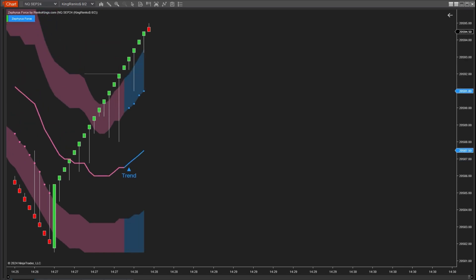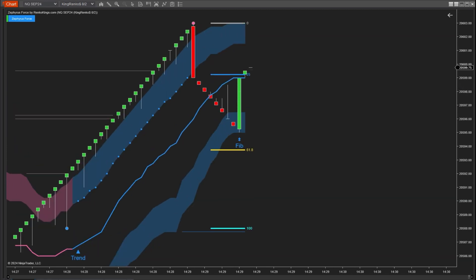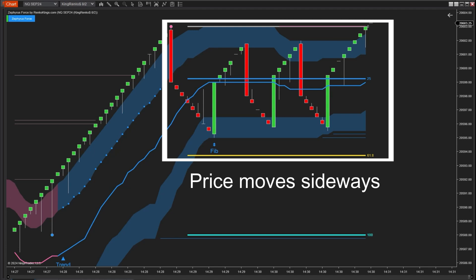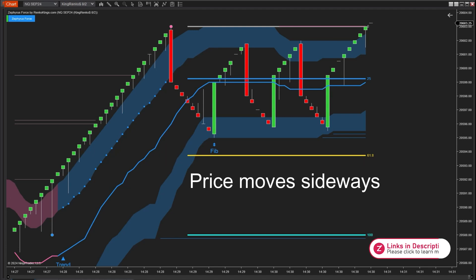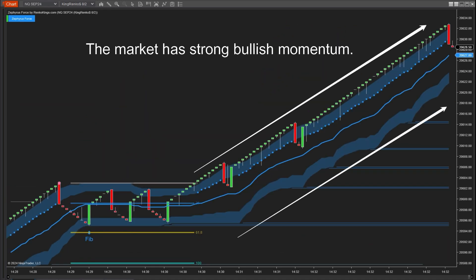You can recognize different stages of a trend through the shape of the two cloud bands. Initially, when a trend begins, the middle line in the clouds will change color — blue for an uptrend and pink for a downtrend. When the clouds are flat, it signals that the market is moving sideways or losing momentum. The steeper the cloud angles, the stronger the price movement, which helps reinforce your buy and sell signals.